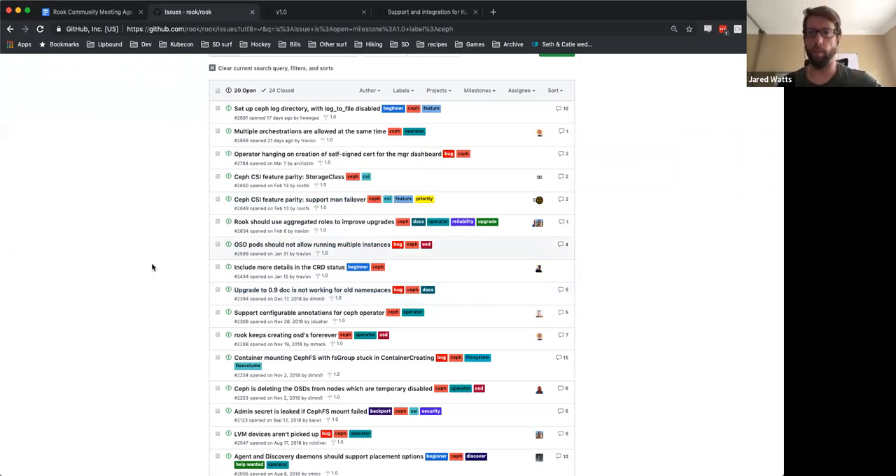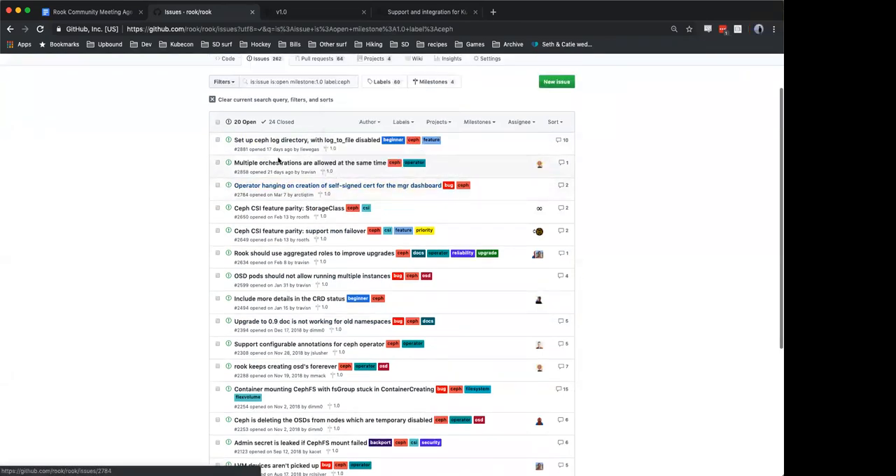It sounds like even though the view here has a high quantity of issues, the long poles and the risky items seem to be well identified, as are the critical items. So following up with Travis and taking another pass here — constraining, cleaning up, and converging on the 1.0 issues — sounds like a good idea.